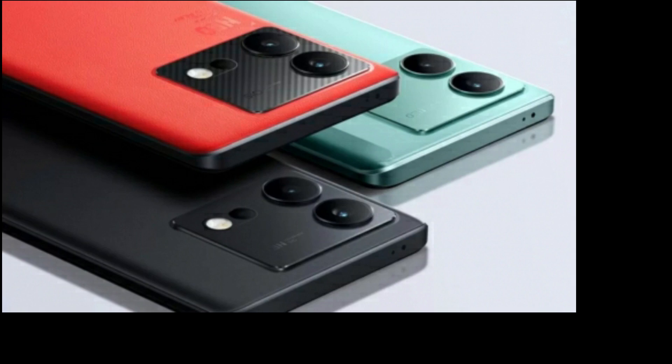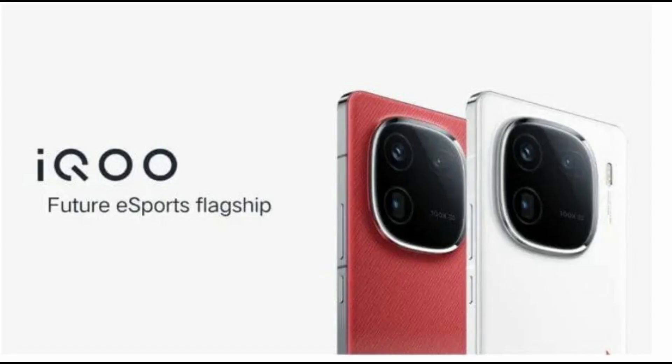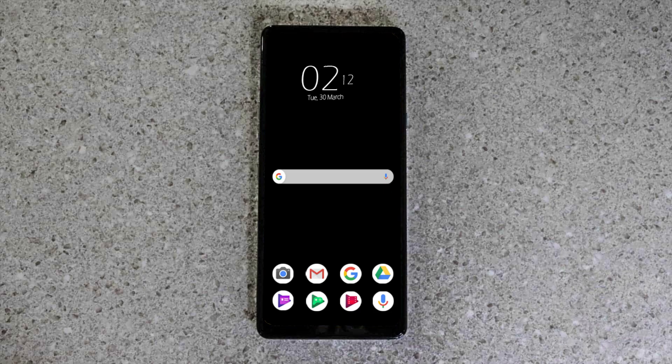Welcome to my channel Technology Talks. Today we're diving deep into the IQO 12 Pro, a fascinating departure from the typical gaming phone archetype. Unlike its predecessors, this iteration seems tailored not just for gamers, but for the wider smartphone audience seeking a versatile device. Let's unpack its features, starting with its design overhaul.